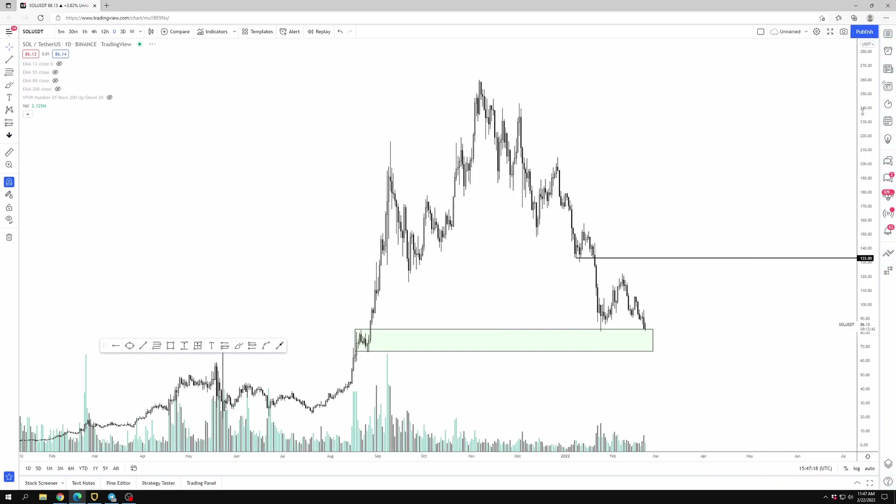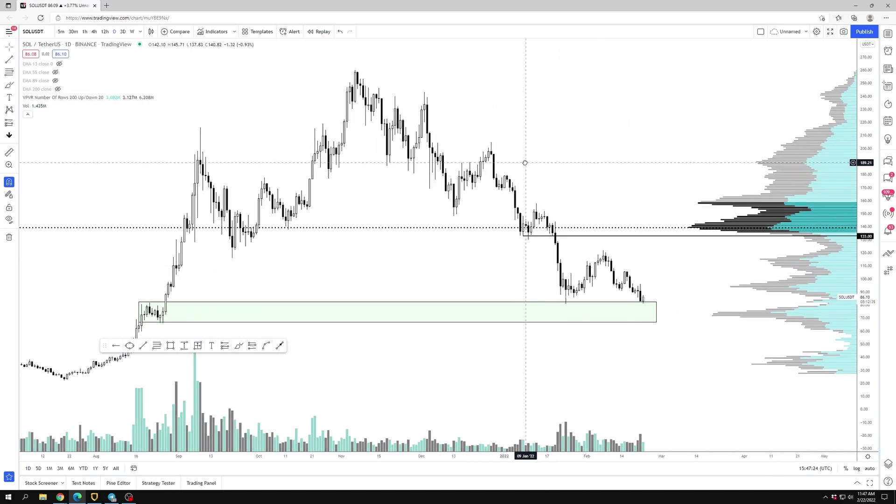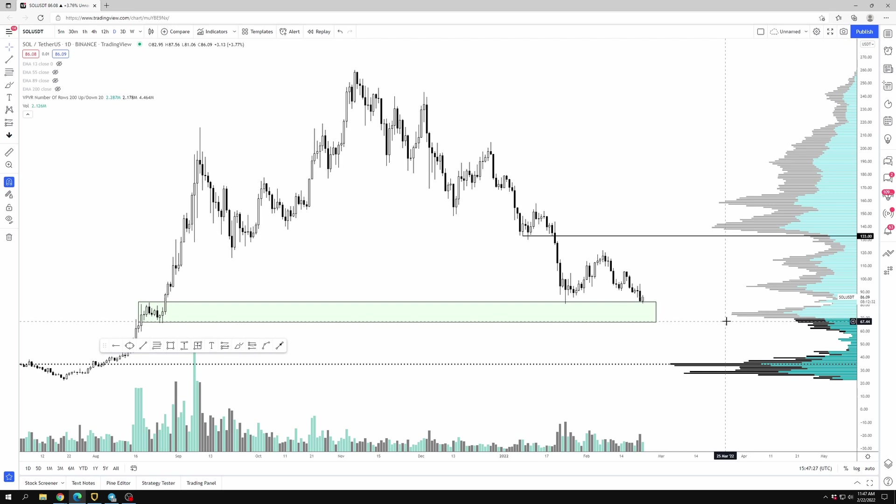Solana is entering an area of high time frame support. This is a demand area right around the $80 to $60 area — anywhere from the mid-60s all the way to $80 or so has been an area of support. You can see that with the high volume node this area should act as support, and we're seeing that — initially price tapped from $80 all the way up to $120.